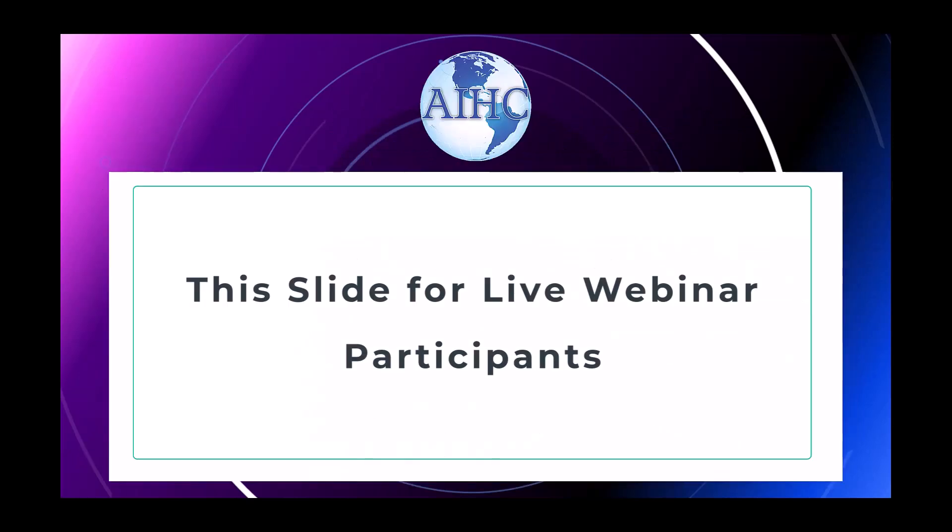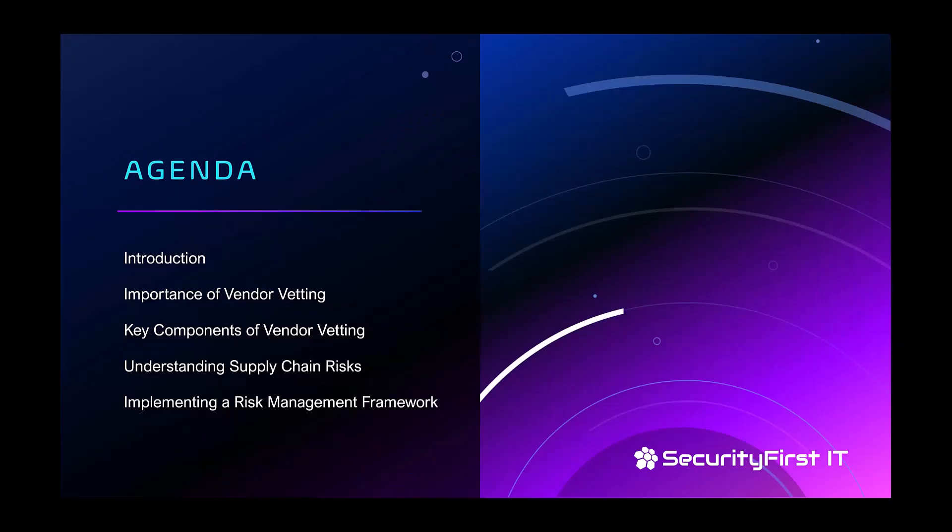Welcome, everybody — good morning, afternoon, or evening, depending on where you are. Let's go over today's agenda. I'm going to give a brief introduction of myself, and then we'll dive into the importance of vendor vetting as a component of Supply Chain Risk Management. We'll talk about the key components of vendor vetting, go over some questions you can ask, and I'll give you a link at the end to a free PDF with a whole list of questions — no email address required, just go to the link and download it.